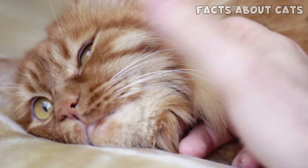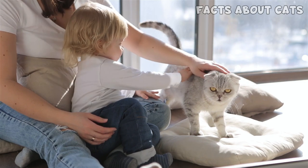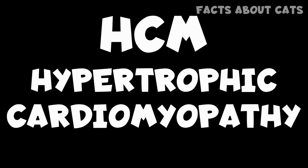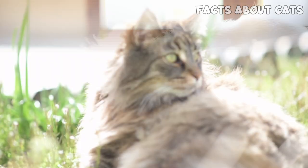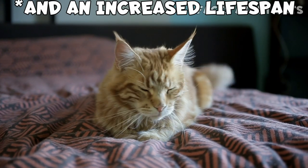This silent health issue is pretty common in cats, and unfortunately, it's usually detected when it's too late. HCM, short for hypertrophic cardiomyopathy, can affect all cats regardless of age. That's why it's crucial to detect it early enough so that your cat can get the proper care.